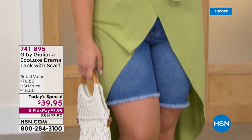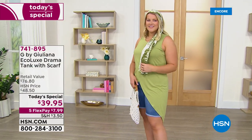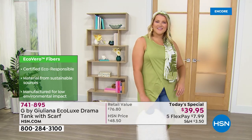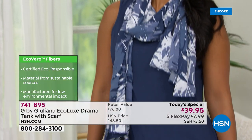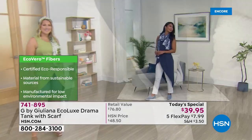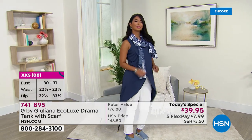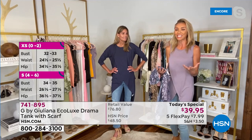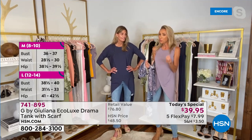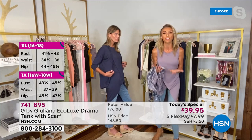It's a sustainable fabric called EcoVero, debuted a few months ago and certified eco responsible. This material is derived from a sustainable source and manufactured for a low environmental impact. It's 95% viscose and 5% spandex. Viscose is a semi-synthetic fiber derived from plants — they broke down wood pulp, dissolved it, created a solution, and made it into yarns, creating this beautiful sustainable fabric. And yet the price is unbelievable — under $40 for both pieces.